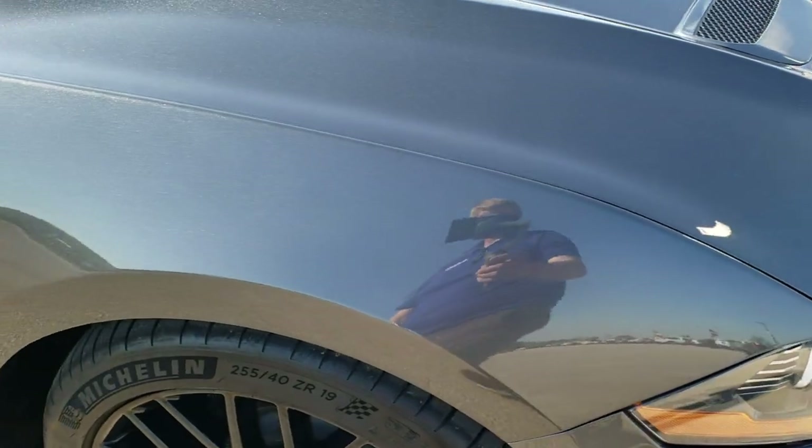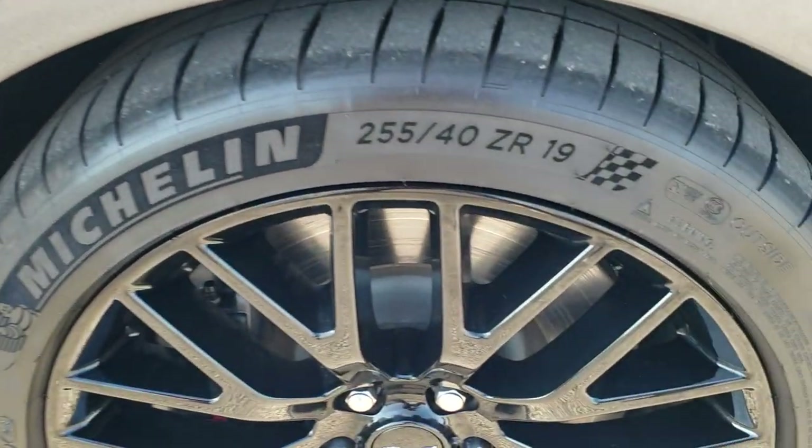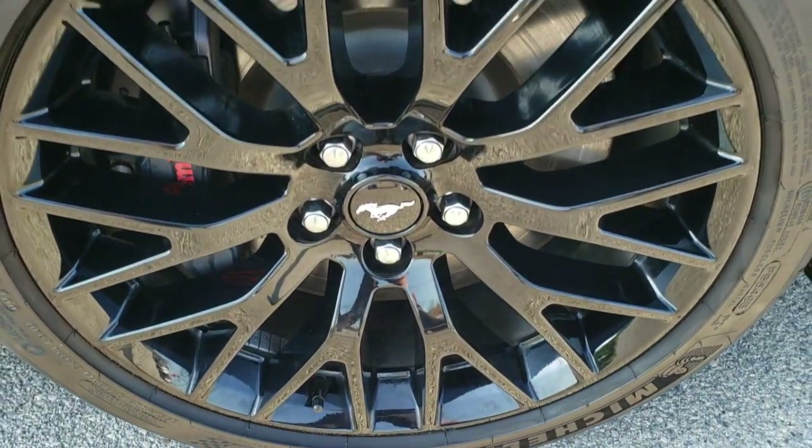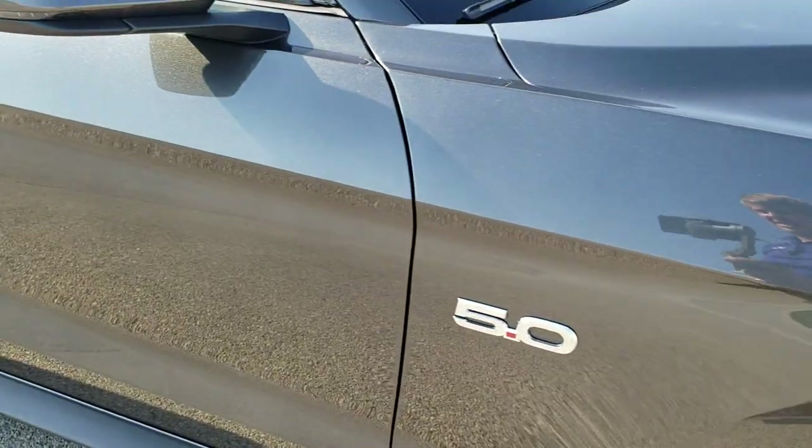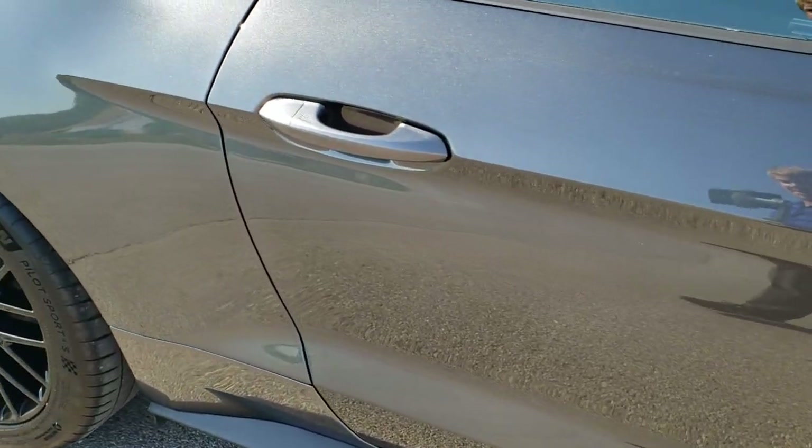The passenger side front fender is in nice shape too and the passenger side rim is in pretty nice condition as well. As you go down this side of the car you can see just how clean that body is, how reflective and mirror-like that paint is.